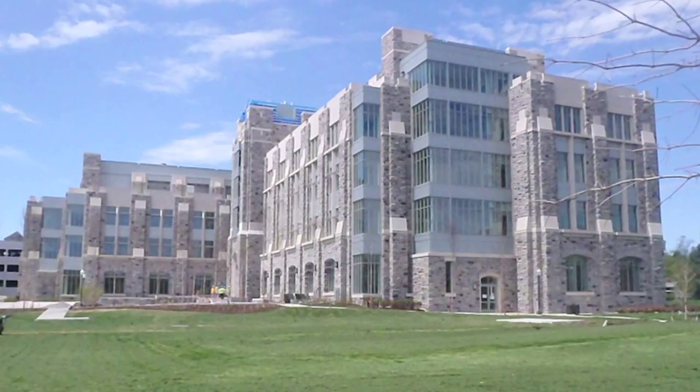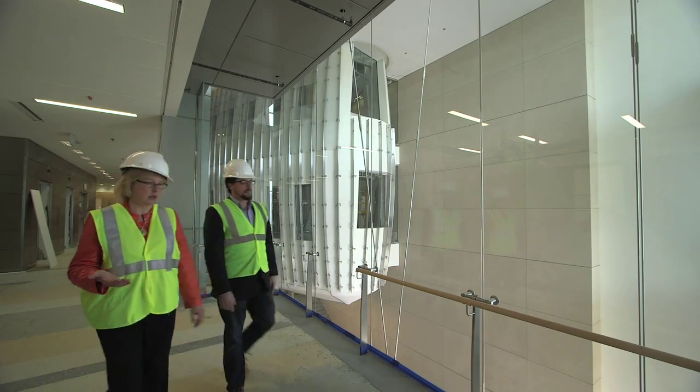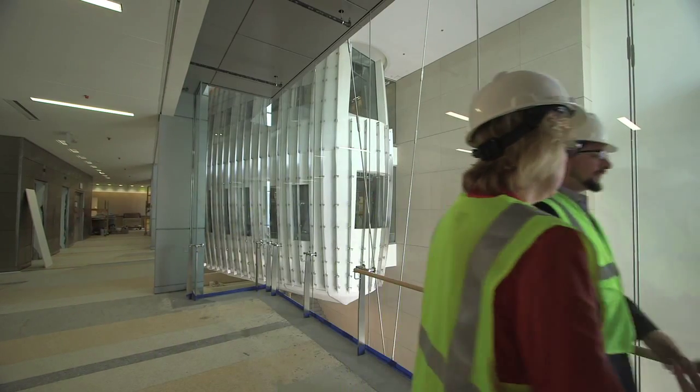I was looking out the window as the new signature engineering building was coming up and I thought it would be a great opportunity to put some sensors in this building as it's being built. Pablo and I work in the same laboratory, and one day he pointed at the structure and said, 'I want to instrument that.' I said, 'Wow, that's genius — I wish I had thought of that.' He said, 'I want to work with you on this,' and that's how it started.